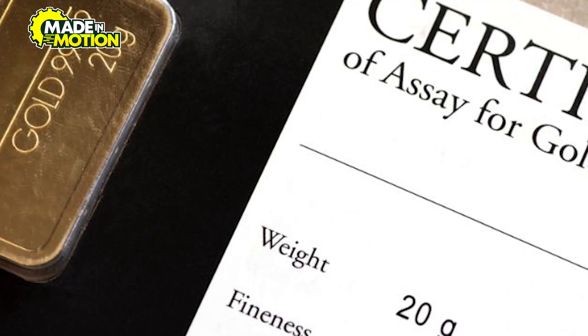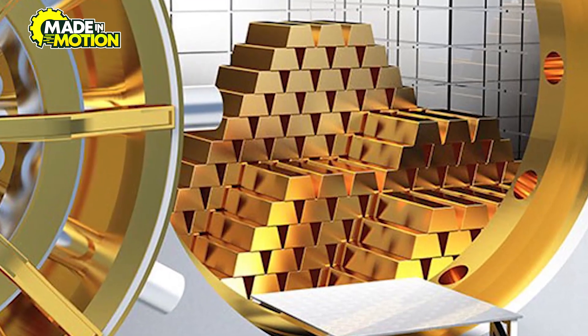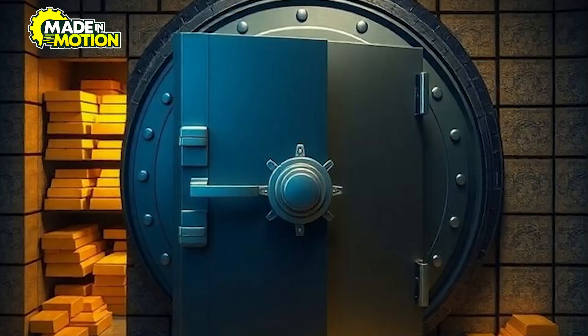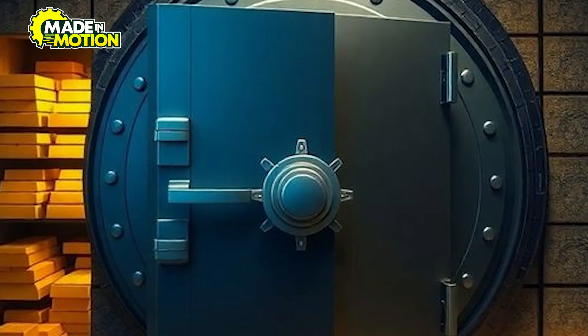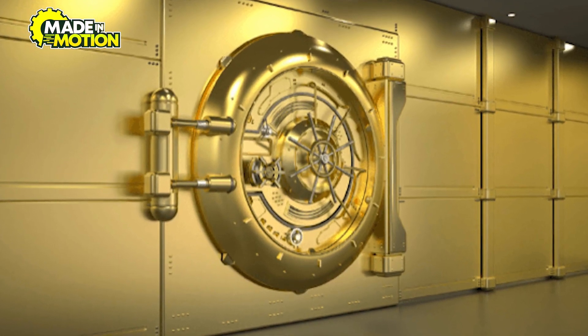Upon arrival, the gold bars are delivered to vaults, banks, or buyers. Vaults are equipped with advanced security systems, including biometric access controls to protect the stored gold. The entire logistics process reflects the immense care taken to preserve the integrity of each bar from refinery to its final destination.